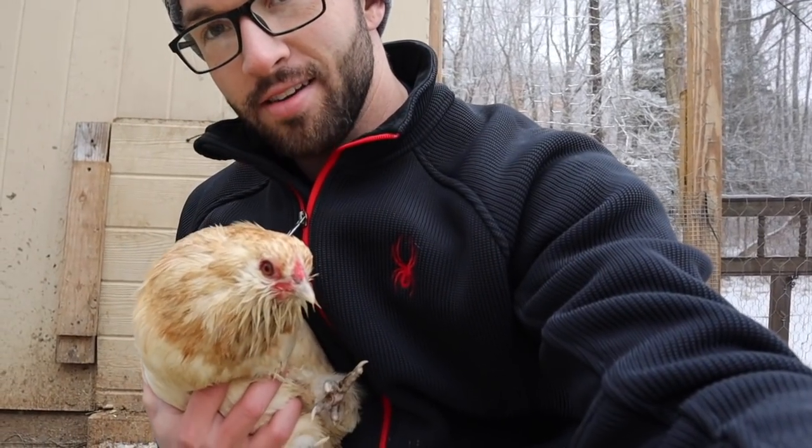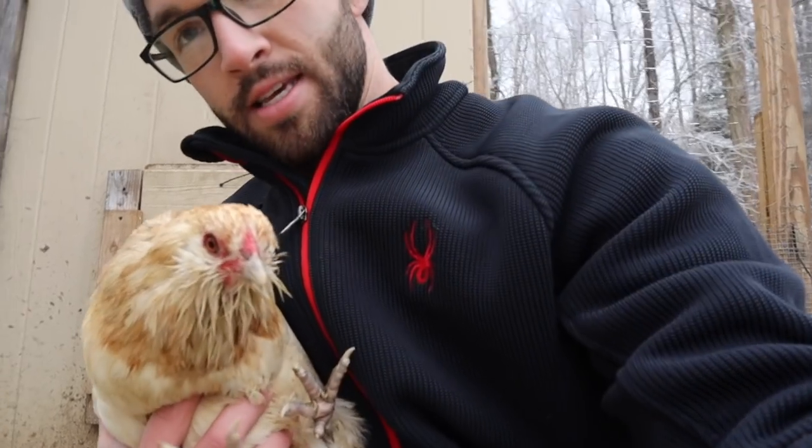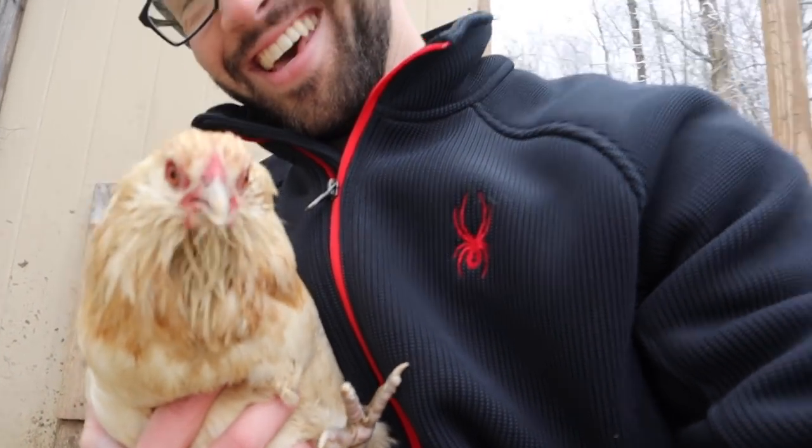Besides Leg Bars and Easter Eggers, I also like Americanas. My favorite variety is Blue Wheaton. Here's some eggs from today, and I'll show you the birds. This is a Blue Wheaton Americana — they're very friendly birds and great layers, and they lay very pretty blue eggs. If I were to get another variety of Americanas, it would be either Blue because I love blue lacing, or Black because the sheen and feather quality on black birds is incredible. I'm going to put up a list of all the breeds, mixes, egg colors they lay, just to summarize everything we covered today.